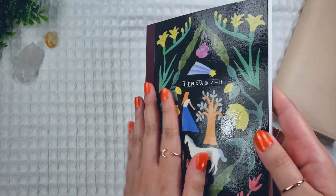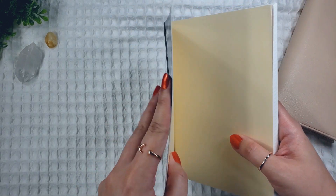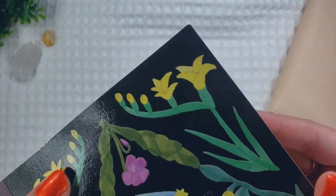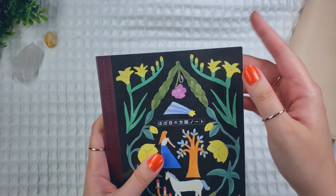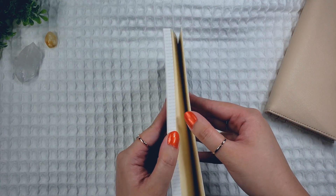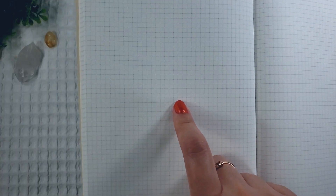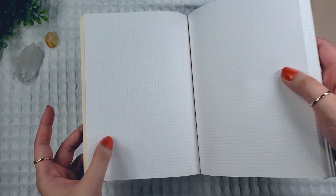Here it is without the packaging, and the cover is just a plain thick cardstock — not a hardcover or anything like that. The corners are rounded though, which is a nice touch so that they don't wear down as quickly over time. According to the listing, this has 288 pages, and the grid is 3.7 millimeters.